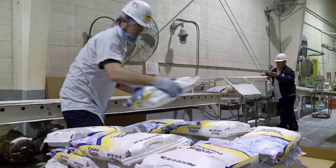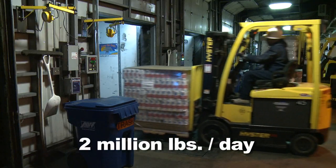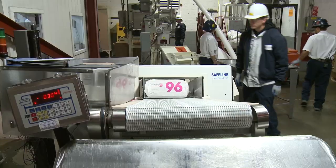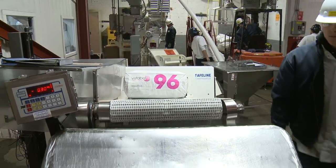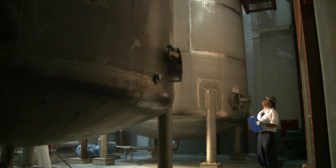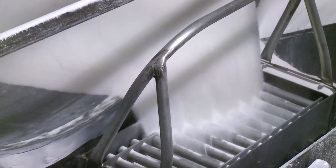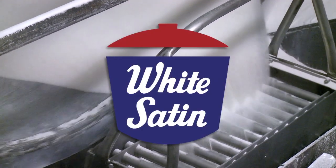The Nampa Amalgamated Sugar Factory produces, packages, and ships 2 million pounds of sugar per day. We use the highest food safety standards for all of our sugar products and production practices. We take pride knowing that we produce some of the highest quality sugar in the world. Thank you for watching.